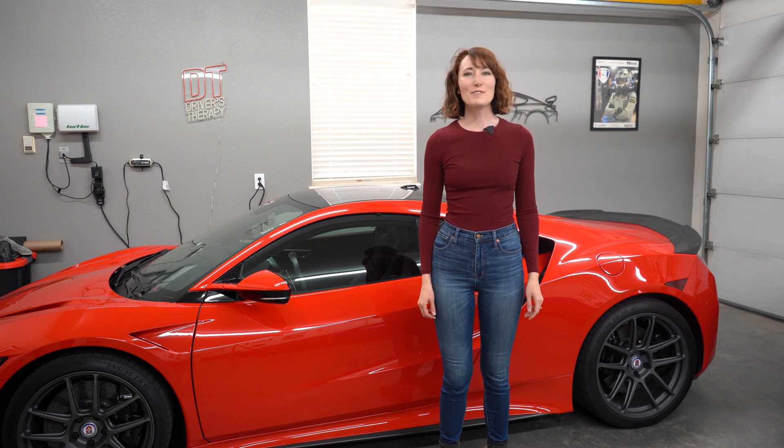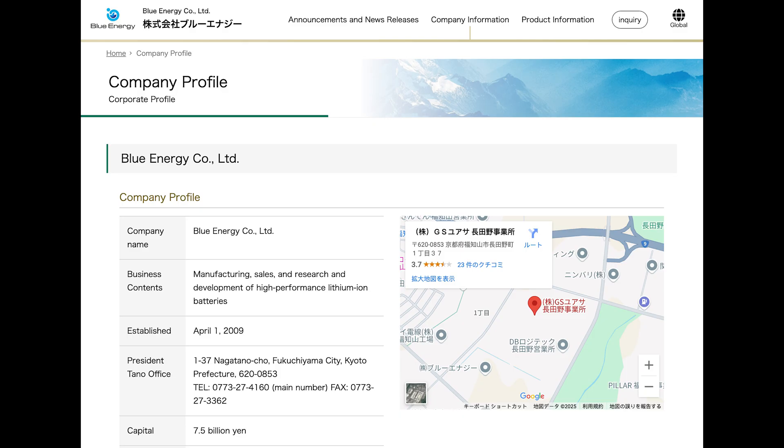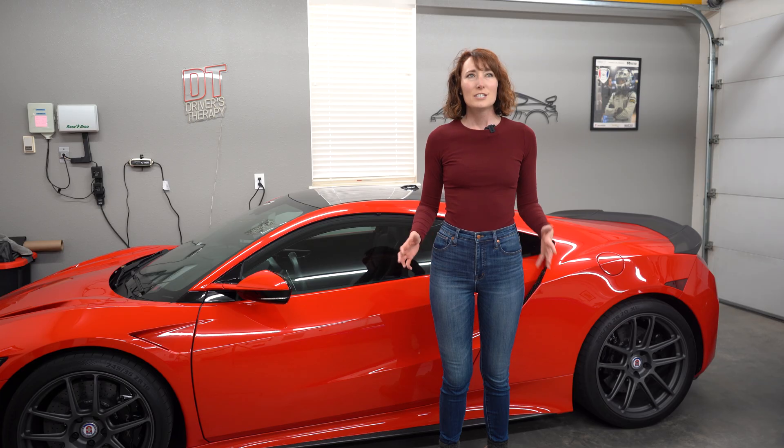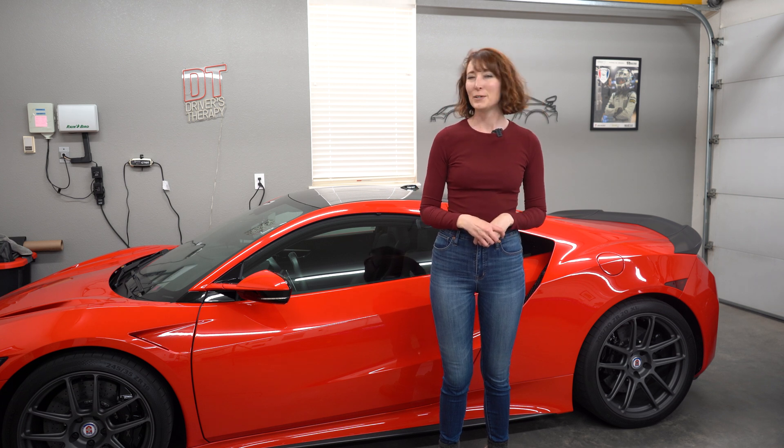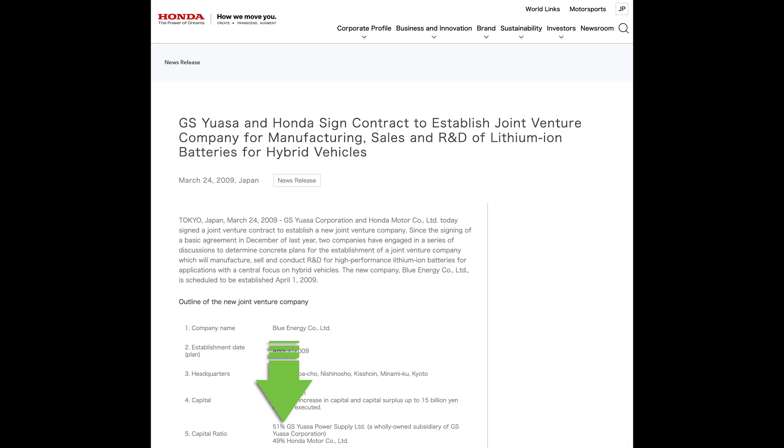The answer to the first question is it came from a company called Blue Energy. The Japanese company is dedicated to the development and manufacture of automotive lithium-ion batteries. It turns out that Honda, along with Japanese battery giant GS Yuasa, created Blue Energy in 2009.